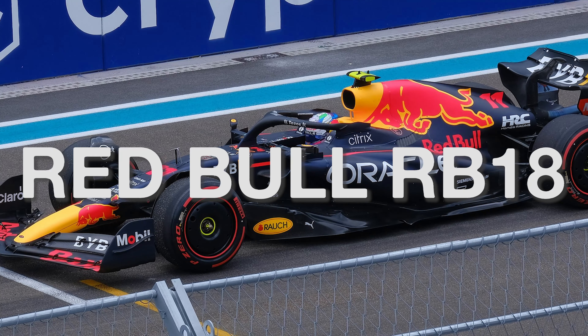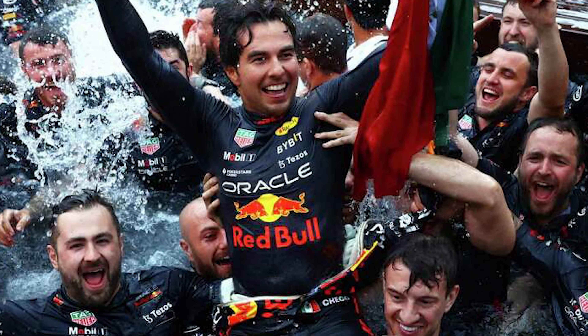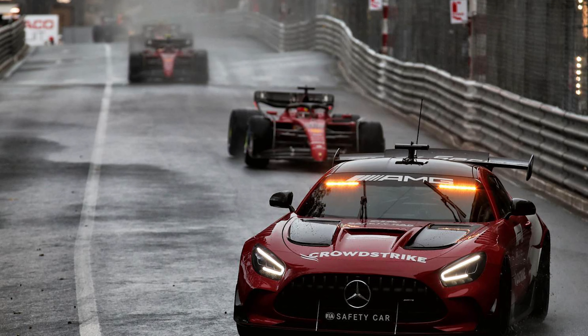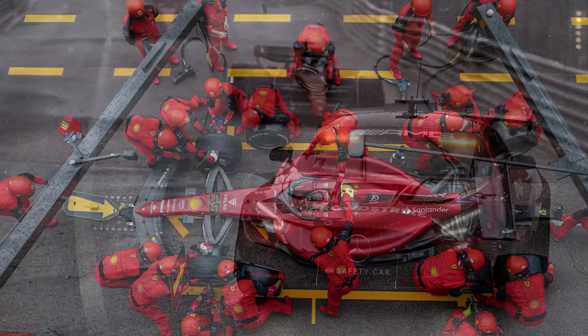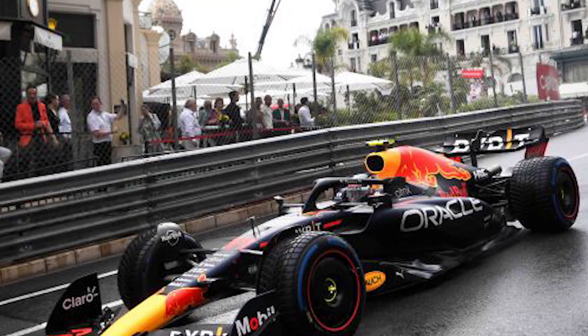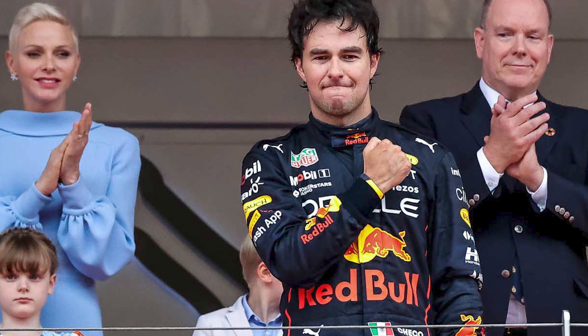The Red Bull RB18 was a Formula 1 car designed by Adrian Newey for the 2022 season, with this version being one of two wins for Sergio Perez — his being at the Monaco Grand Prix. For Monaco standards, it was an exciting race. The start was delayed 65 minutes, and we finally got underway with a rolling start. Ferrari misjudged their pit strategy, Perez took the lead, finishing first after just 64 laps when the time limit was reached.